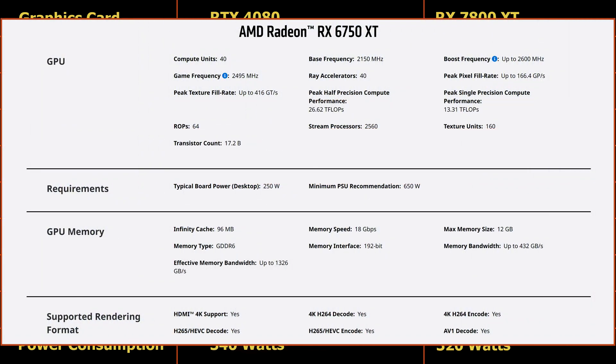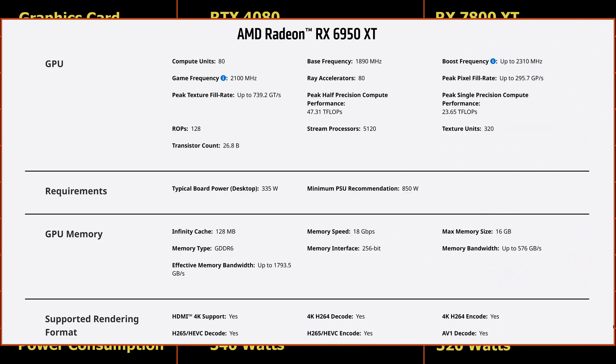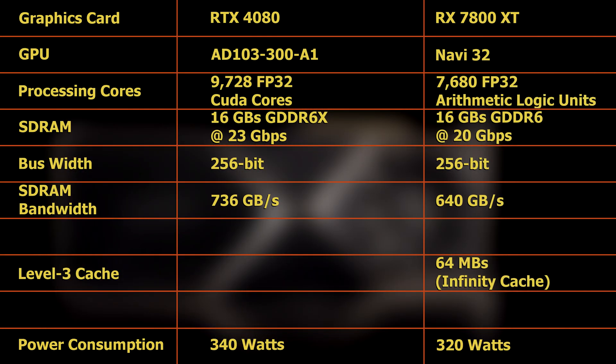The effective bandwidths of RX 6000 series cards is up to 3 times that of the bandwidths of their SDRAM. For example, the bandwidth of the RX 6750XT's SDRAM is 432GB per second and its effective bandwidth is 1,326GB per second, which is 3 times greater. Another example is the RX 6950XT: its SDRAM bandwidth is 576GB per second and its effective bandwidth is 1,793GB per second, also 3 times greater. So, the effective bandwidth of the RX 7800XT could be as high as 1,920GB per second, which is higher than the 736GB per second of the RTX 4080's SDRAM.